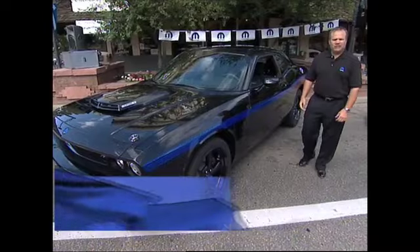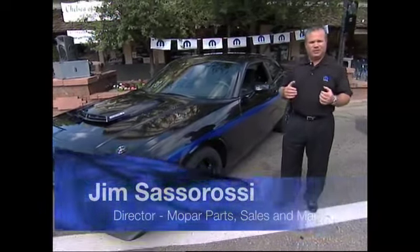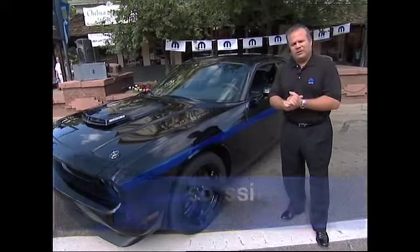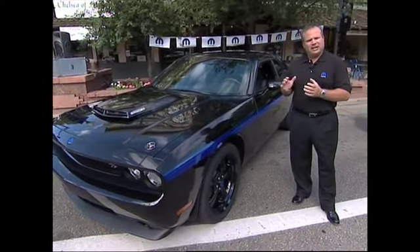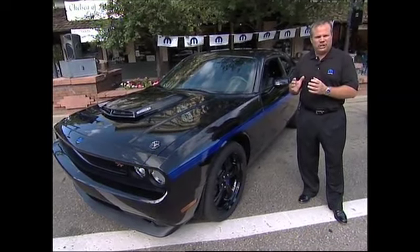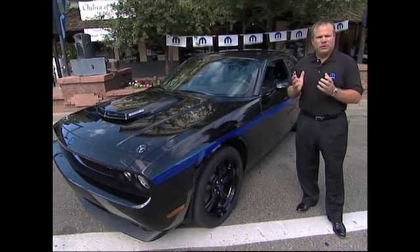Hi, my name is Jim Sassarossi. I'm head of part sales for Mopar. I'm here today and excited to talk to you about one of our most favorite vehicles we've put together, and it's a Chrysler Group First. We've taken a Dodge Challenger and turned it into a Mopar Challenger — a first time for our company to have an actual vehicle under Mopar.